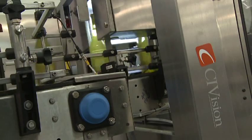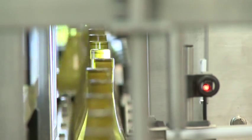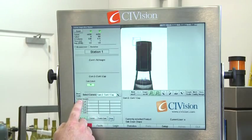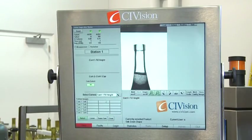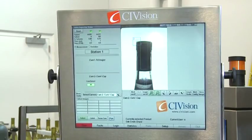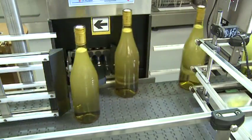The CI vision system incorporates two cameras to inspect for fill level, cork presence, cork depth of insertion, and cap presence. If any defects are detected by the automated CI vision system, the bottles are removed from the bottling line via a soft rejection system.